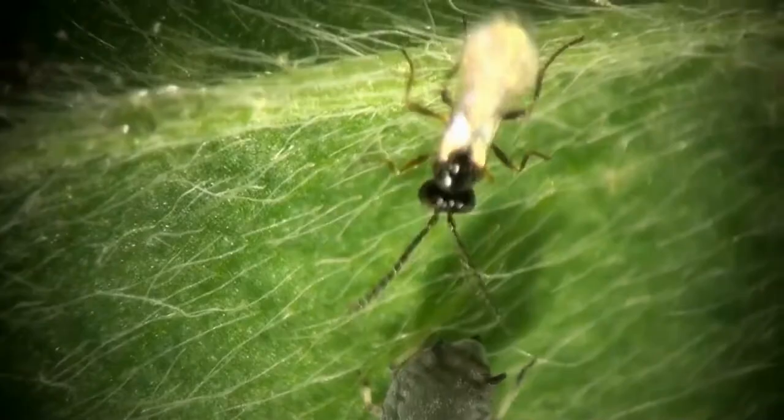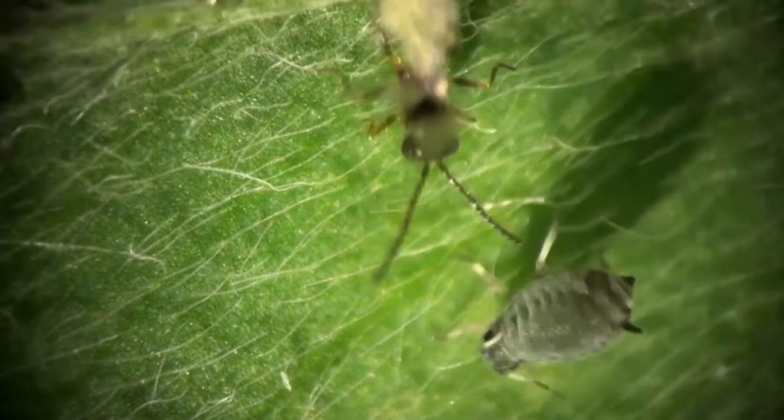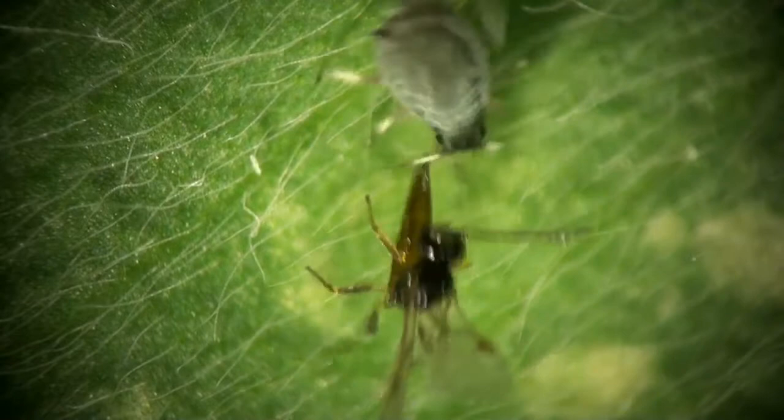The trick now is to get her eggs inside that aphid. The aphid does its best to defend itself — watch how it kicks and tries to push the wasp away. Watch how she curls her abdomen underneath herself, between her legs, and tries to sting the aphid on its underside. But unfortunately for the aphid, I think that last sting hits its mark.